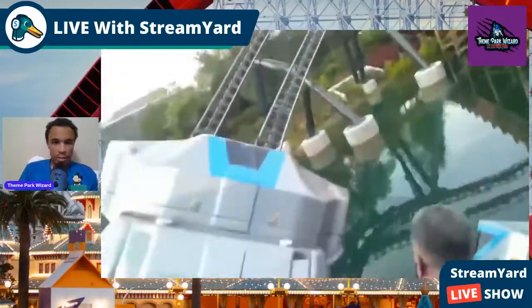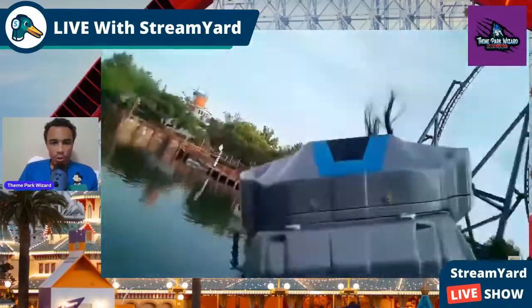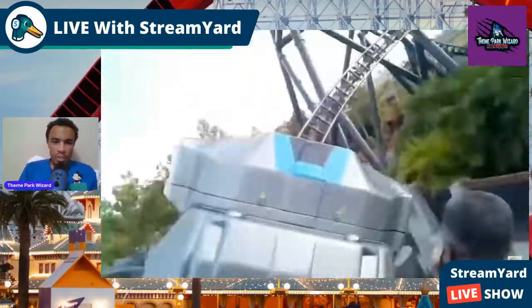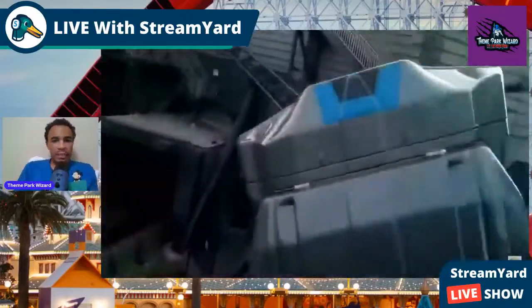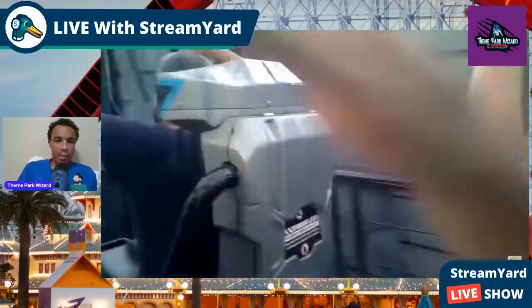Look at this Mosasaurus roll. I still wish right there is where a water effect would happen — maybe some fountains spring up or something. I feel like some kind of element should happen right there.